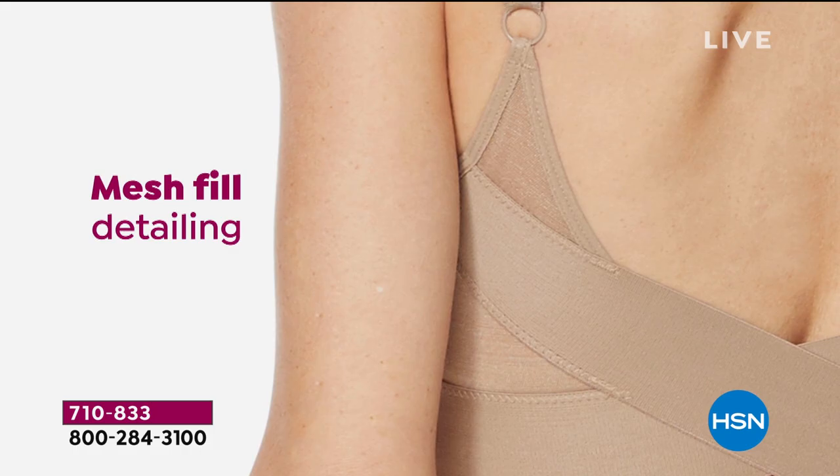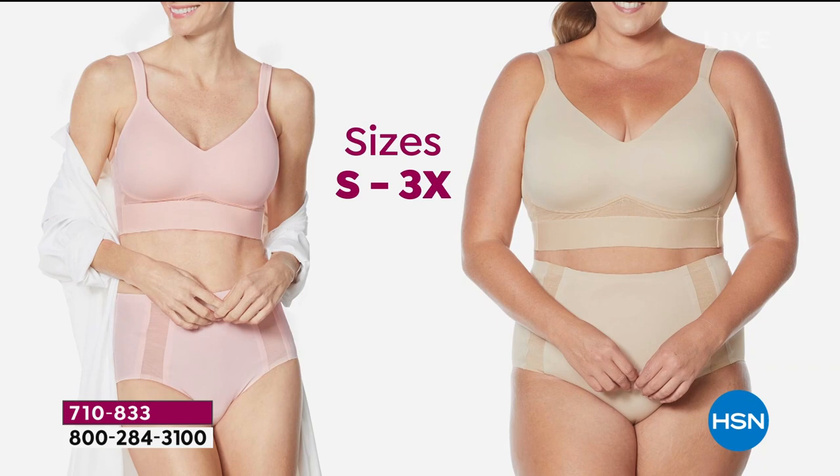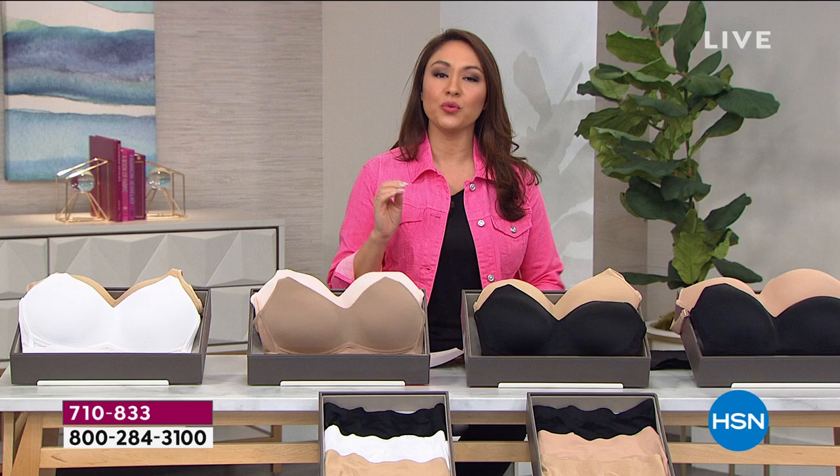Look how gorgeous that crisscross is in the back — and it's got functionality. The mesh detail has functionality, but it also looks great. Padded adjustable shoulder straps as well.